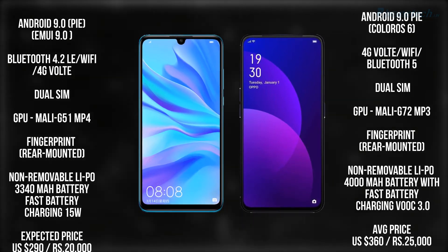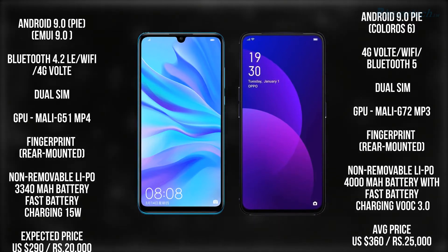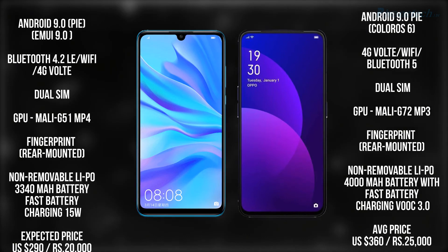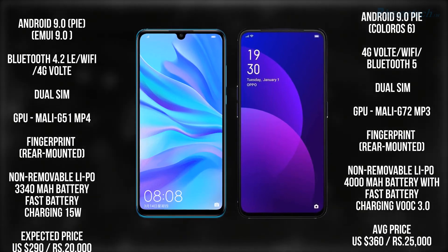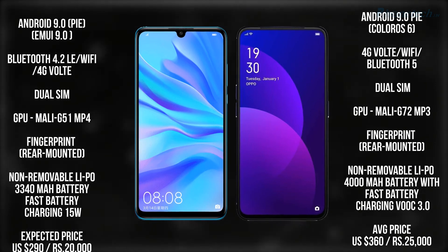Both have a fingerprint sensor on the back. Now talking about the battery: the Huawei Nova 4e has a 3340mAh battery with fast charging, and on the other side you will get a 4000mAh battery with fast charging.